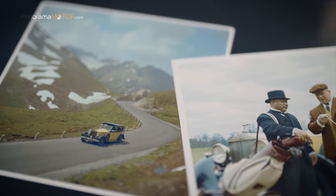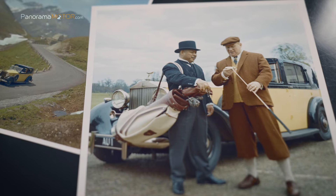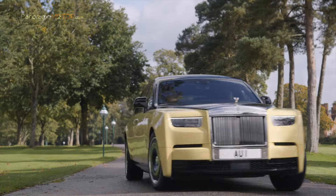El Phantom Goldfinger ha sido entregado a un importante cliente y coleccionista de Rolls-Royce con sede en Inglaterra.